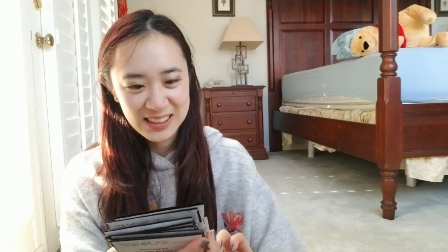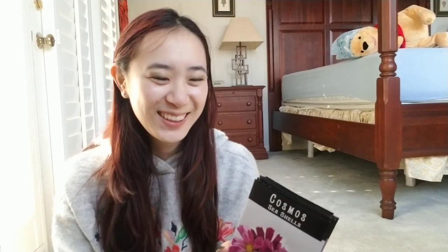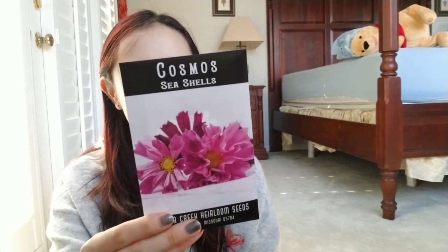Here it is. First one is Cosmos — it's called Seashell. I tend to choose the ones that are mixed. I look at pretty colors and pictures, then I look at how many seeds come in a pack, compare the prices, and pick the prettiest one. So this Cosmos Seashell — the plant reaches three to four feet. I don't know where I'm going to put these. They're cone-shaped flowers, which is really pretty. I'm so happy about that.